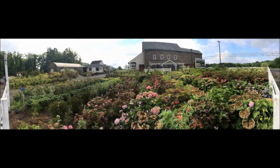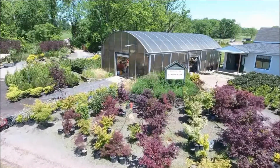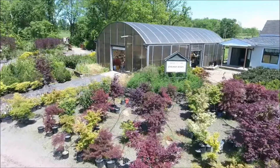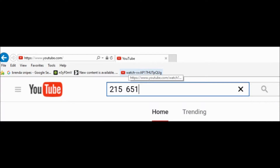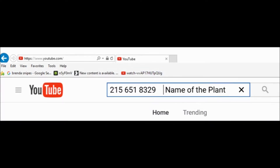If you are interested in buying some trees from us and you do not see the tree that you're looking for, there's an easy way to see if we have it. Go to YouTube and search by entering our telephone number — 215-651-8329 — and then the name of the plant that you're looking for. If we have it, the YouTube video of it will come up, and you can see what we have.